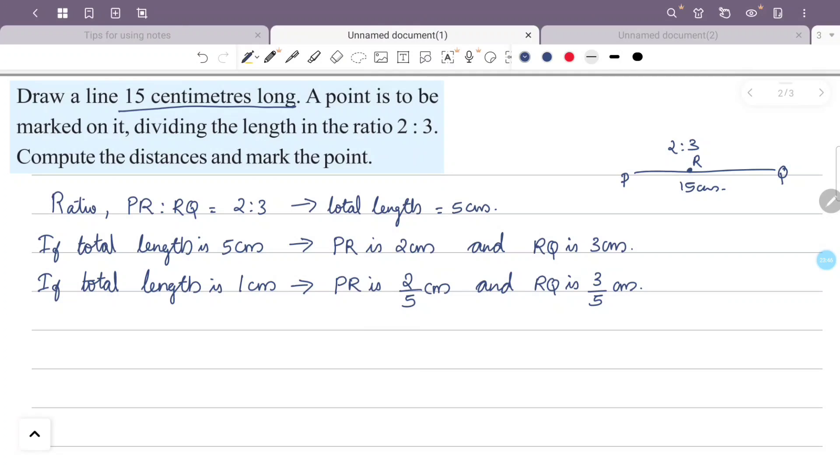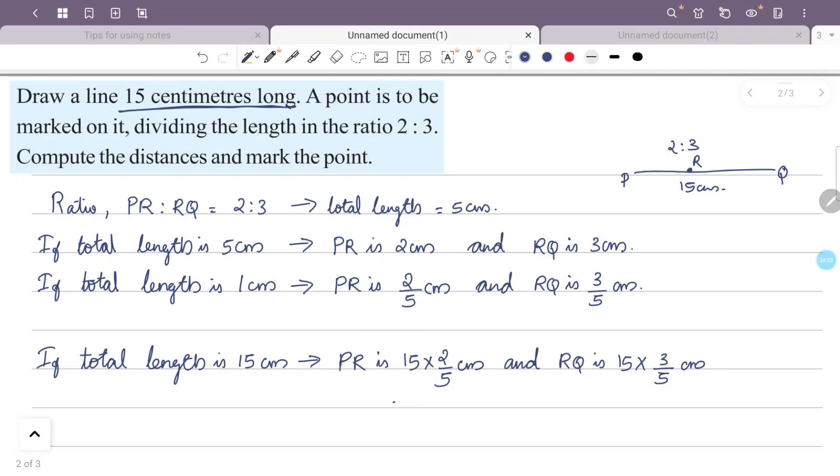The total length is 15 cm. So PR = 15 × 2/5 = 6 cm, and RQ = 15 × 3/5 = 9 cm. Therefore PR is 6 cm and RQ is 9 cm.